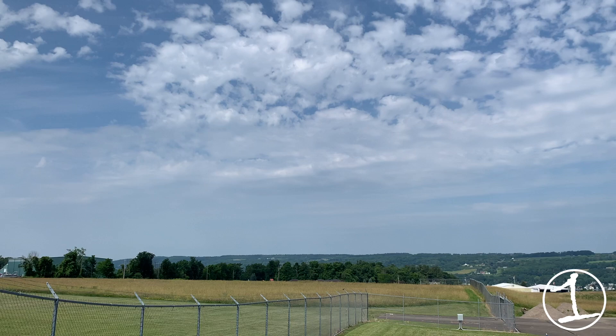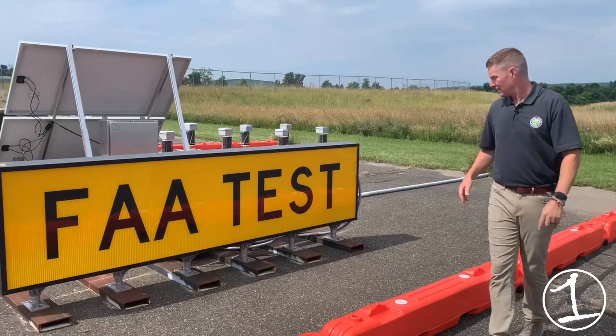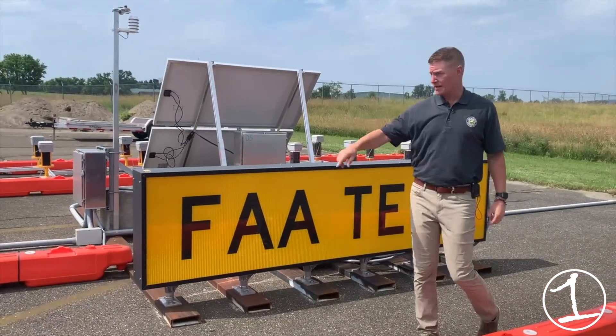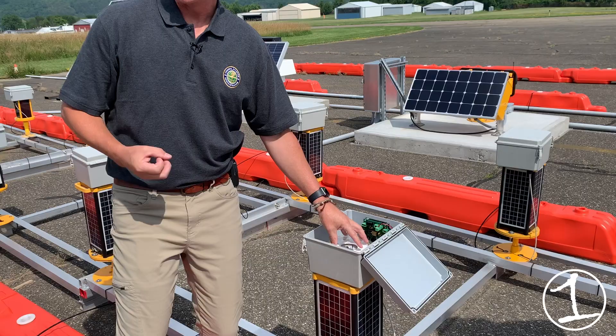The goal of the testing is to see how durable and functional solar-powered lighting is along runways and taxiways. Ryan King, the lead researcher of the FAA's Airport Safety Research and Development Section at the William J. Hughes Technical Center, says they are measuring what it takes to power the signs and light them up at night.